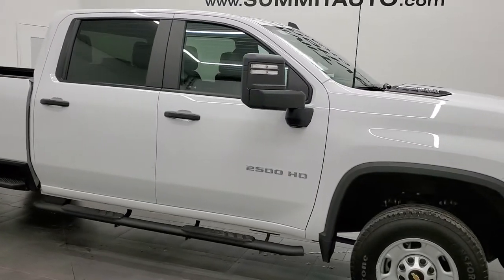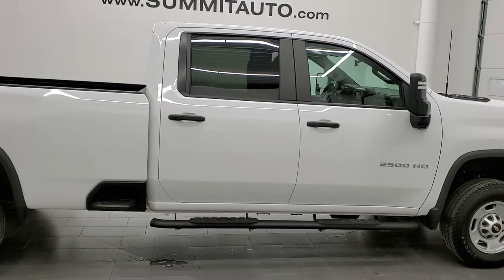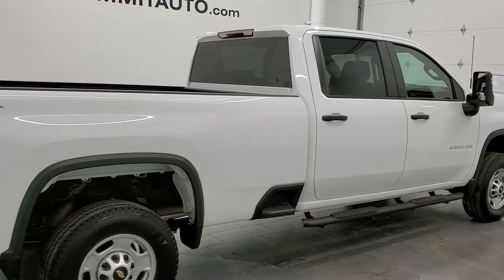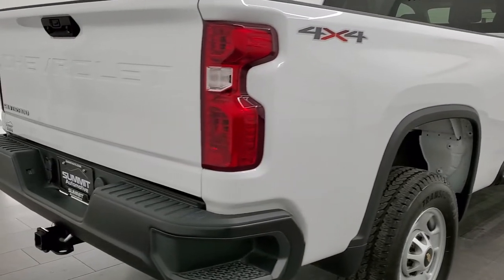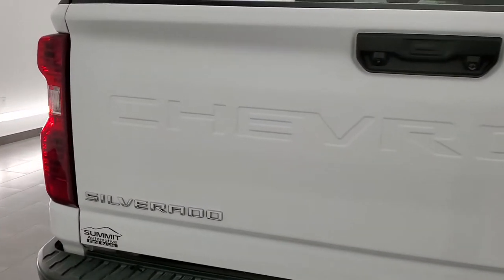This 2021 Chevy Silverado 2500 Crew Cab Long Box Work Truck is stock number 12315Z. We're here at Summit Automotive in Fond du Lac, Wisconsin, your new and used heavy duty truck headquarters.